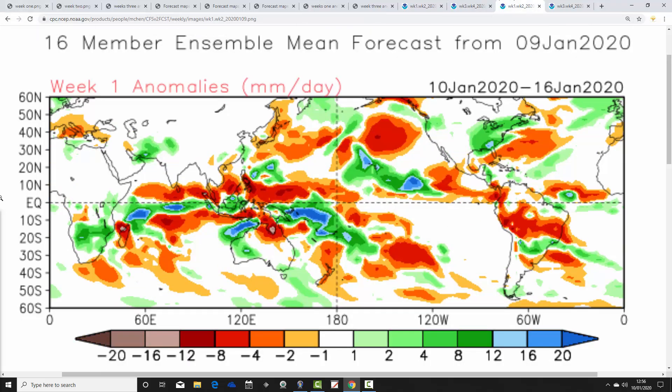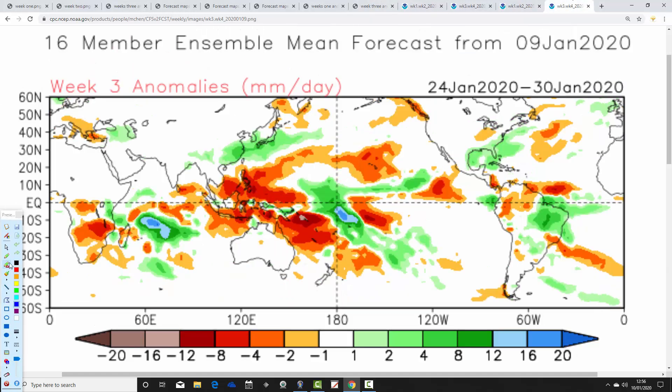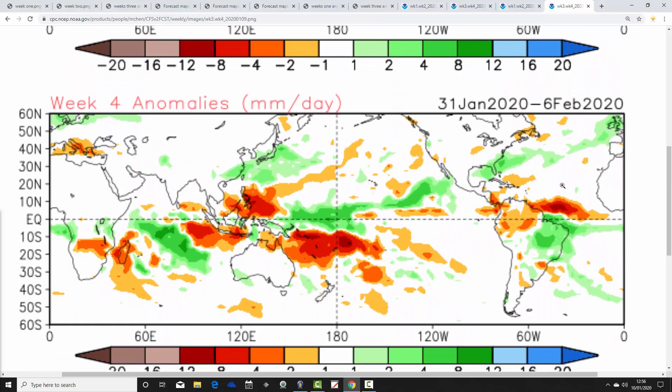Finally, CFS V2 precipitation anomalies. Week one, the 10th to the 16th of January, is wetter than average for the UK and Ireland. Week two, the 17th to 23rd of January, goes drier as high pressure builds in, with most places moving to the drier-than-average side. We're back to more unsettled conditions in week three, the 24th to 30th of January, with slightly above-average precipitation. Week four rounds it all off — back to wetter conditions, very mild and wet from the 31st of January to the 6th of February.